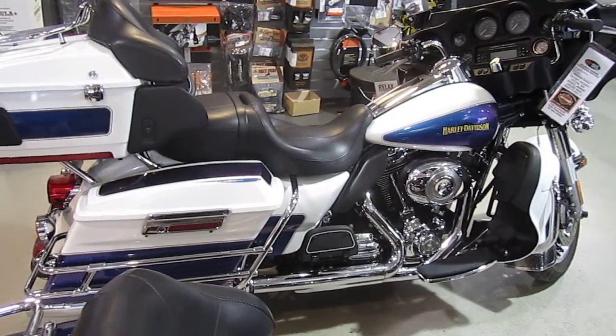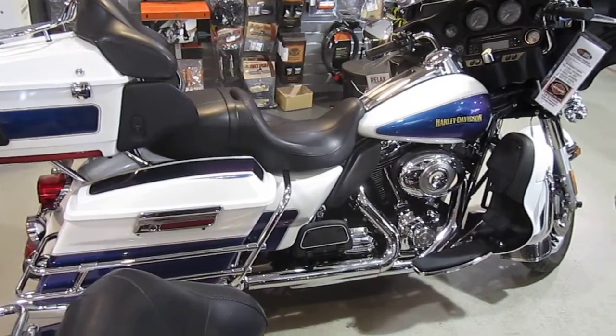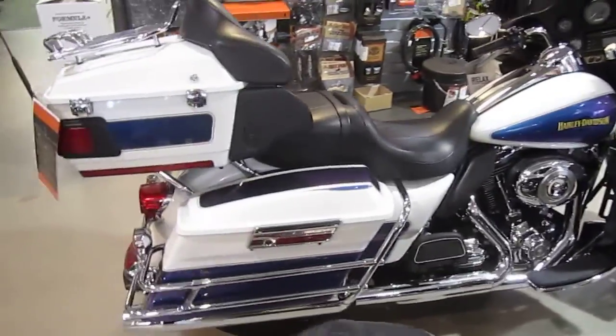It's got factory security system, ABS brakes, and an air wing luggage rack. This bike is ready to roll. Let's take a peek at this bike.